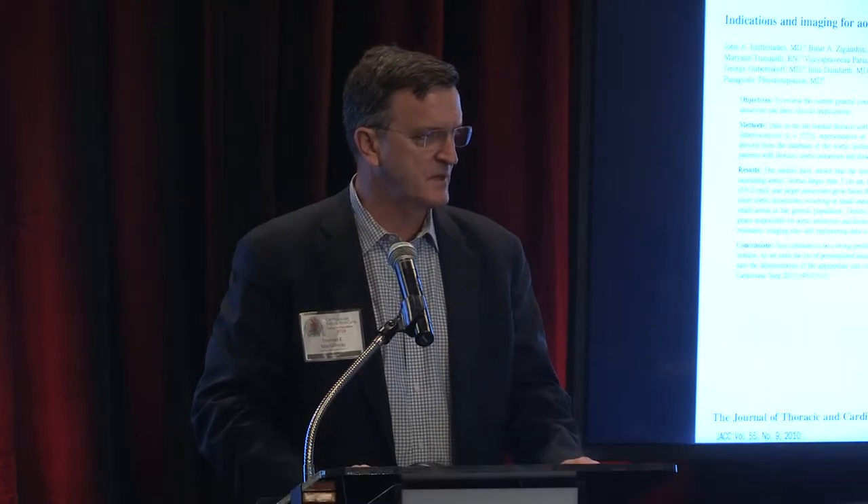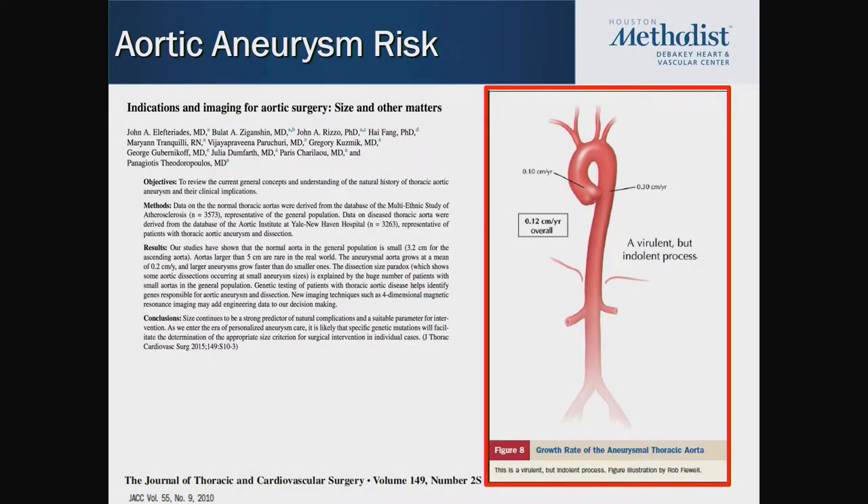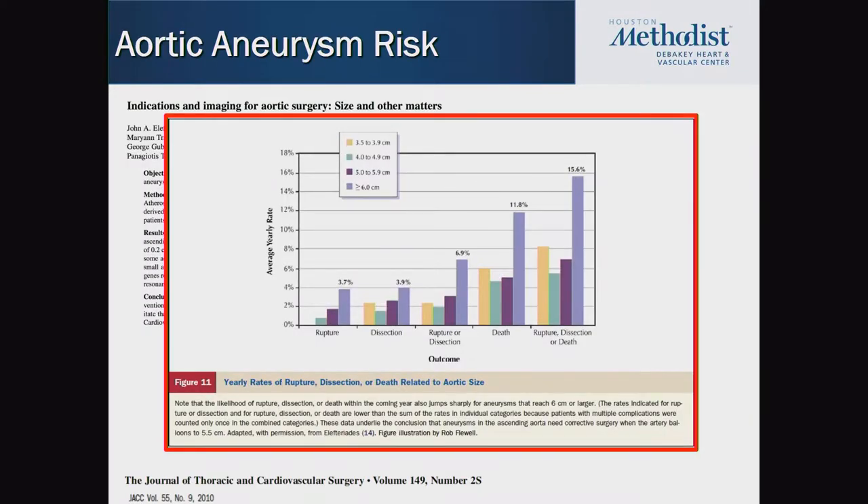Aortic aneurysms — one of the things that's really changed has been imaging, and it allows us to not only diagnose aneurysms but follow their growth. On average, ascending aortas tend to dilate at a rate of about 0.1 centimeters per year. The descending aorta tends to dilate a little bit faster, about 0.3 centimeters per year on average. It's incredible how much imaging has changed — we can follow these patients very closely with less radiation risk by CT and certainly by MRI.